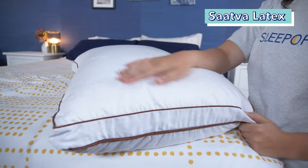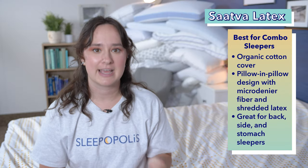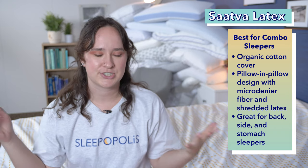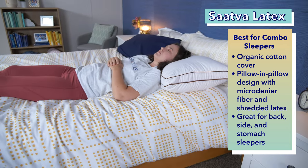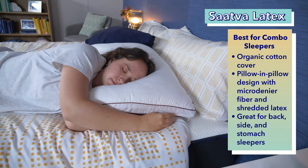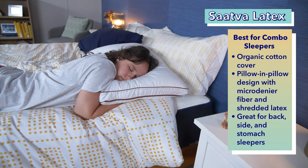Let's kick this off with the Saatva Latex Pillow, my pick as the best pillow for combo sleepers with neck pain. Combination sleepers are people who switch between sleeping positions, and generally I've got a rule of thumb for what type of pillow is best for each sleeping position. For back sleepers, I recommend a medium loft and a medium firmness. For side sleepers, I recommend a higher loft and a firmer feel. And for stomach sleepers, I recommend a low loft and a soft feel.